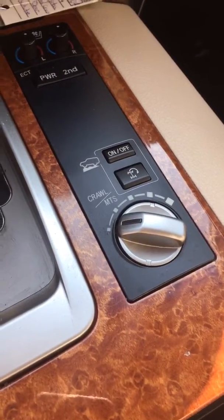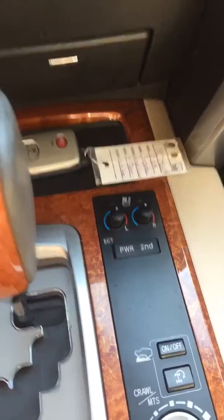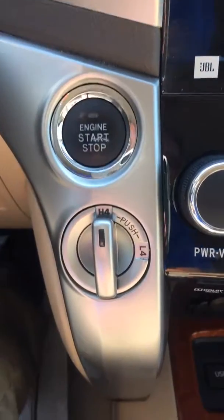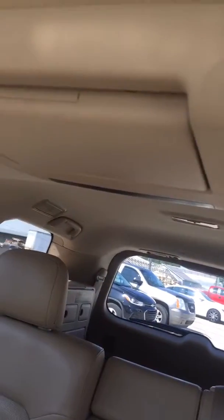I guess this thing will go over boulders. It has heated and cooled seats, the push button start and stop, four wheel drive. It's got a sunroof.